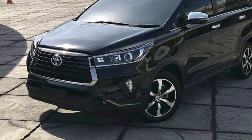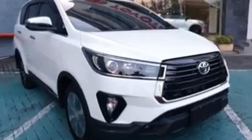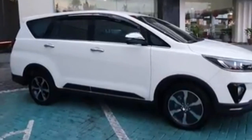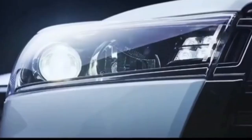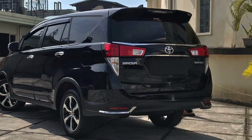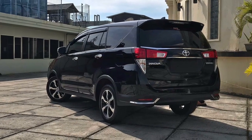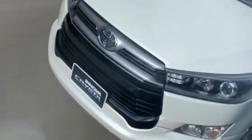Toyota Innova Venturer 2022 merupakan seri tertinggi dari seri Toyota Innova lainnya. Tampilannya memang besar, namun MPV ini dilengkapi dengan berbagai fitur unggulan yang mumpuni baik dari sisi interior maupun eksteriornya. Mobil jenis MPV ini bahkan tampak seperti mobil SUV yang memiliki kesan gagah dan maskulin. Toyota Innova Venturer sangat cocok bagi yang senang bepergian bersama keluarga atau rekan kerja.